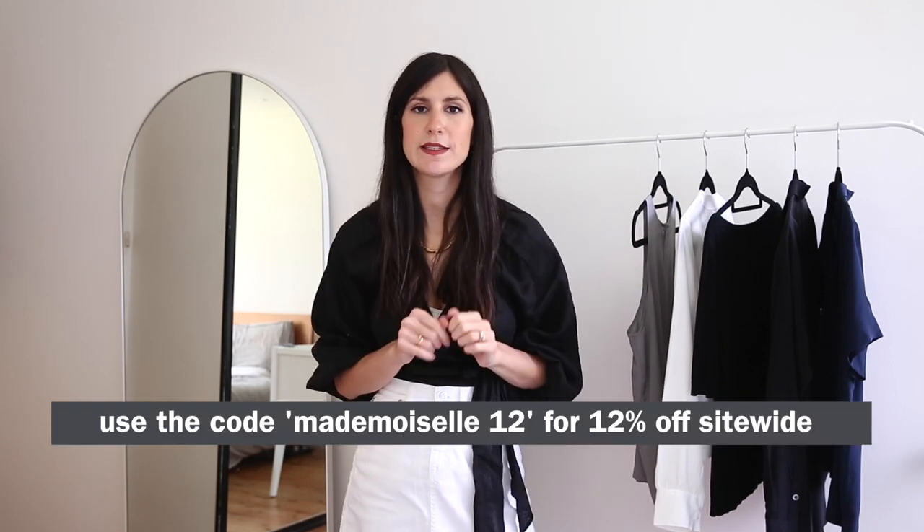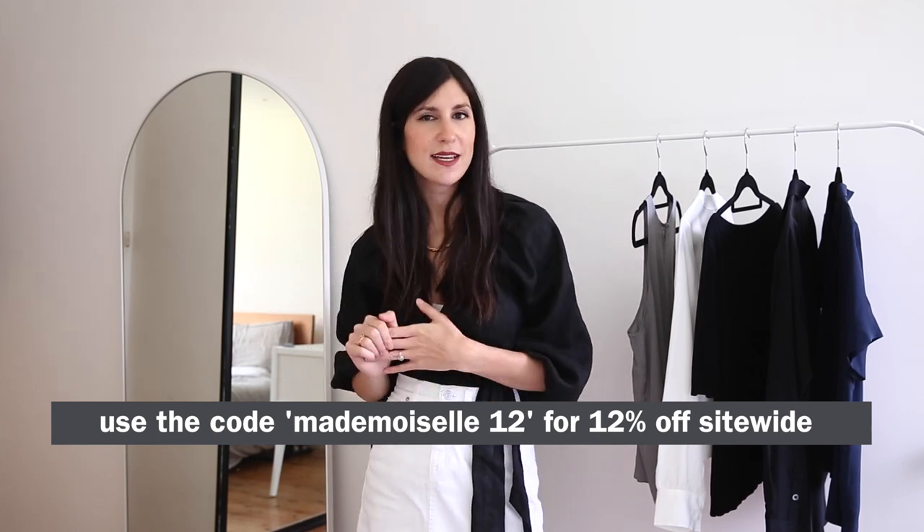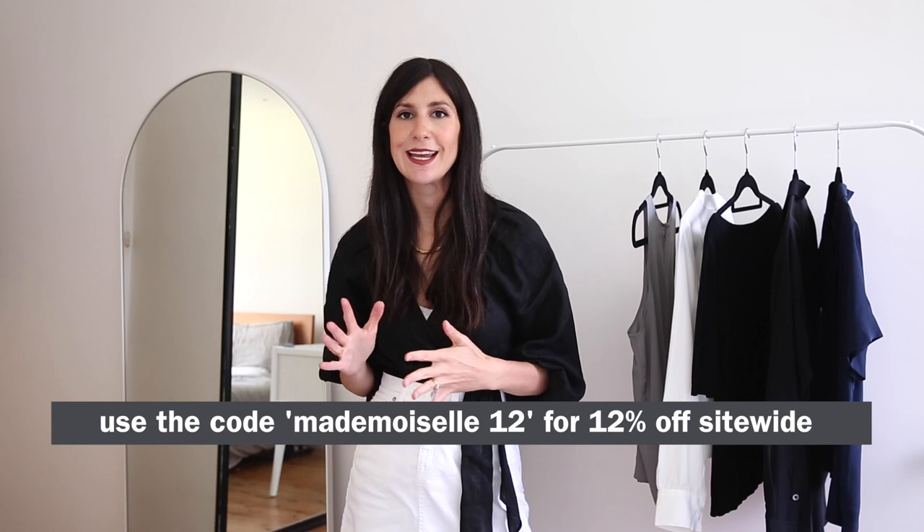So there you have it — 10 spring or autumnal outfits featuring these beautiful silk blouses from LilySilk. I do have a 12% off discount code on screen here, as well as detailed in the description box below. I'd love to know what your favorite outfit was or how you might style some of these blouses differently — please let me know in the comments. Thank you so much for watching, and thank you to LilySilk for partnering with me on this video. See you guys next time — stay safe, bye!